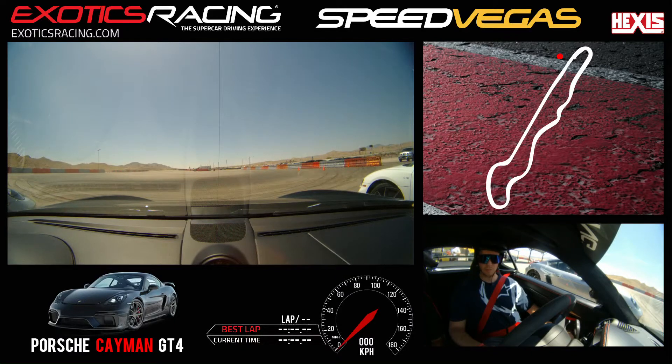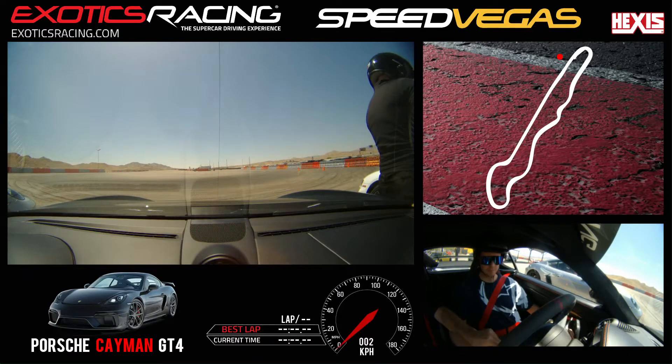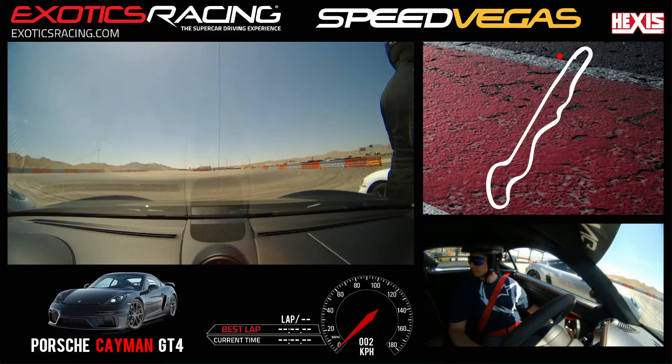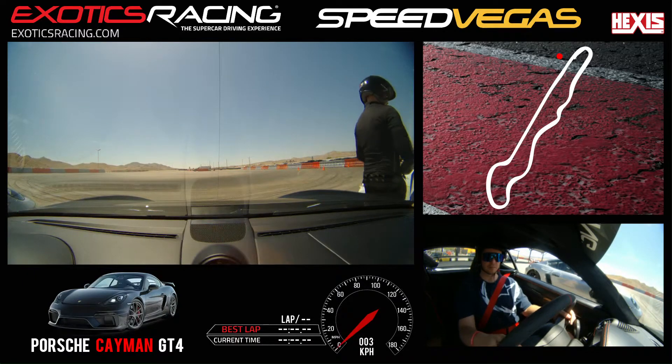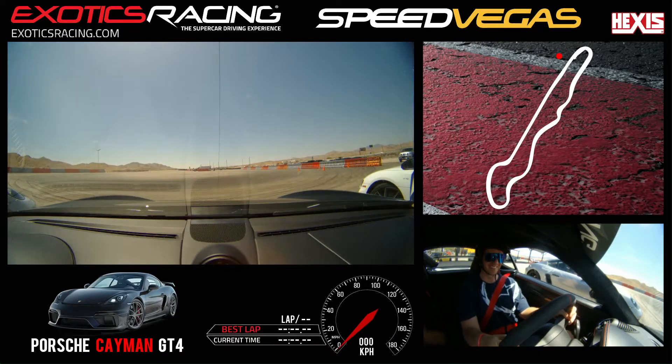Are we doing the paddle shifters today or automatic? I'll give them a shot and see — if I'm going slow or missing shifts, I'll change it. Awesome, just let me know and I'll coach you on it. Right hand upshift, left hand downshift. As you can see, they move with the wheel — very convenient. I like to keep at least one finger on the shifters so I don't accidentally hit the windshield wipers. They're very tight, and the high beams are on the other side too.